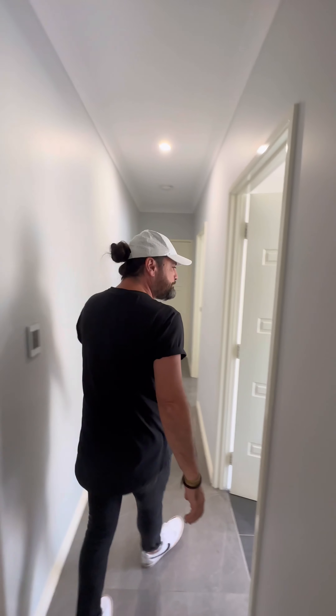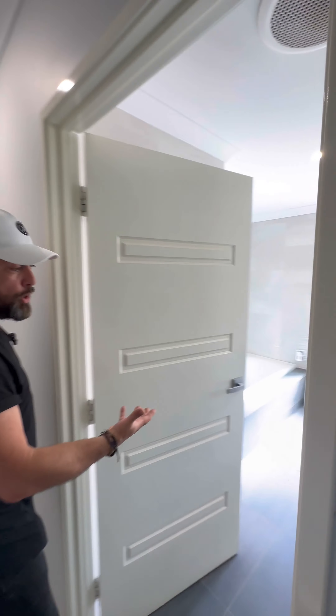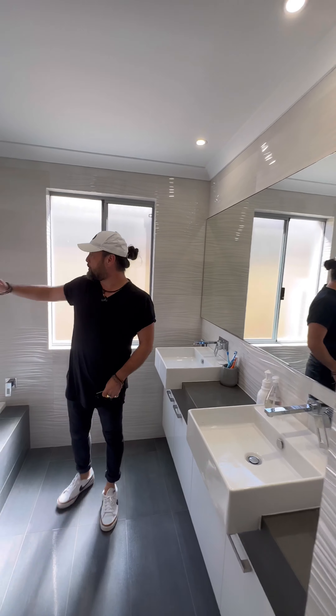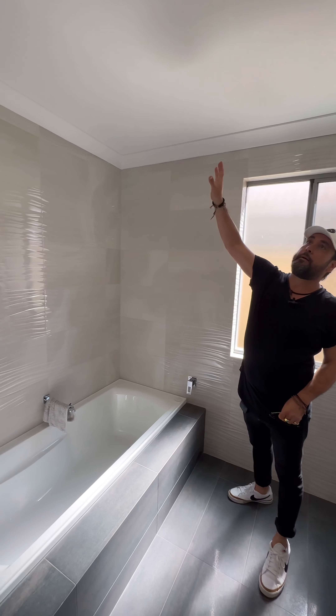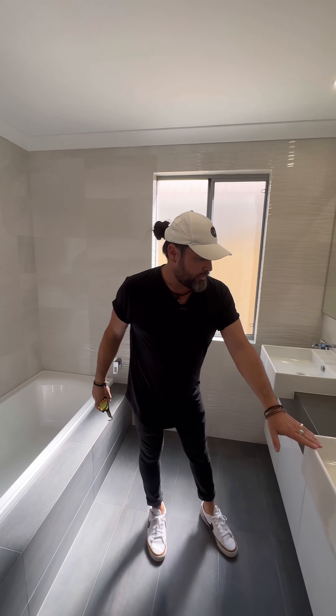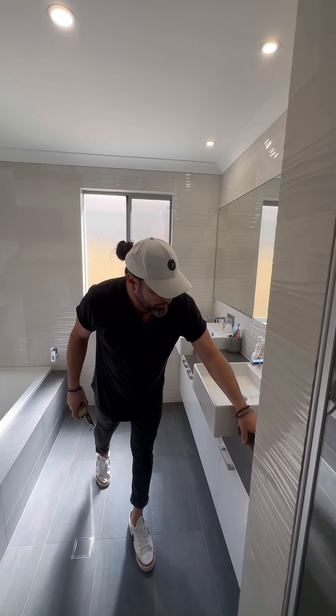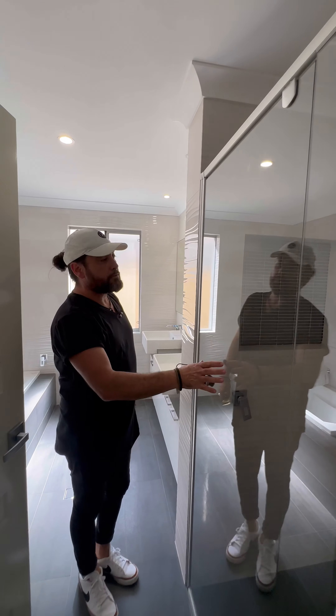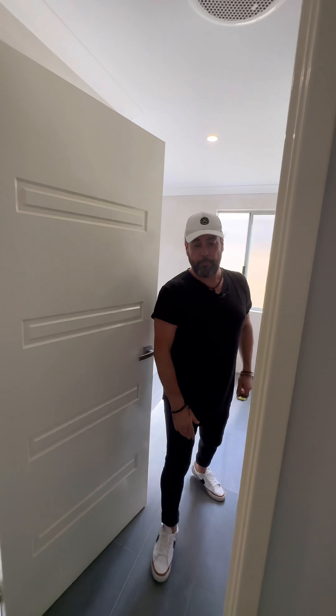This is what I would call the common bathroom. Once again, quality hasn't been spared here. You've got good quality tiles right up to the ceilings, your downlights, double vanities, stone on the top, plenty of cupboards, and glass shower screens. It's all nicely finished.